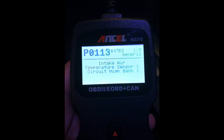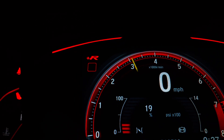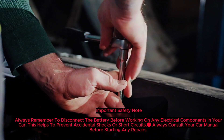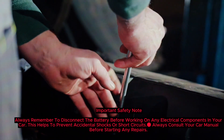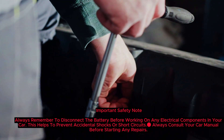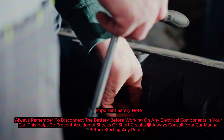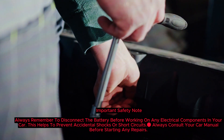After the fix, clear the trouble code from your OBD-II scanner and start the engine. Check if the problem is resolved and the check engine light stays off. Important safety note: always remember to disconnect the battery before working on any electrical components in your car. This helps to prevent accidental shocks or short circuits. Always consult your car manual before starting any repairs.